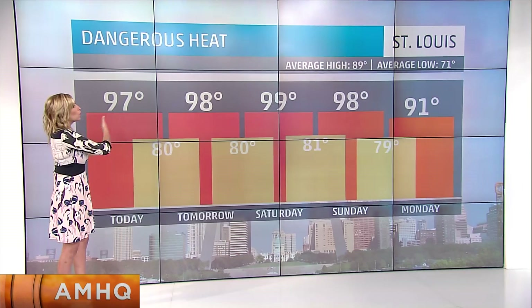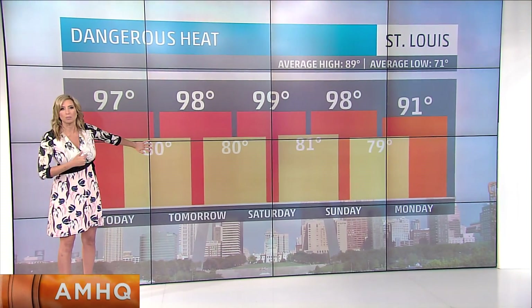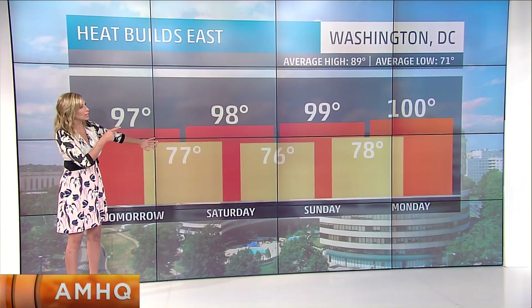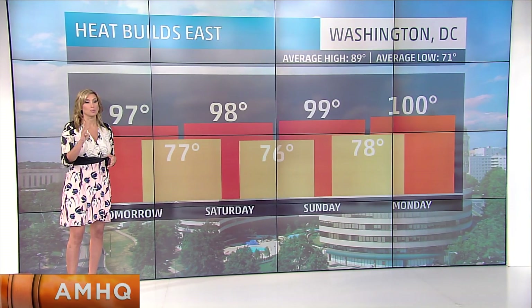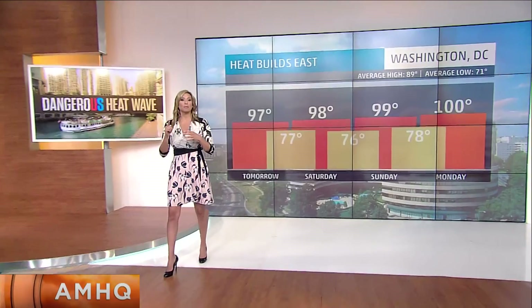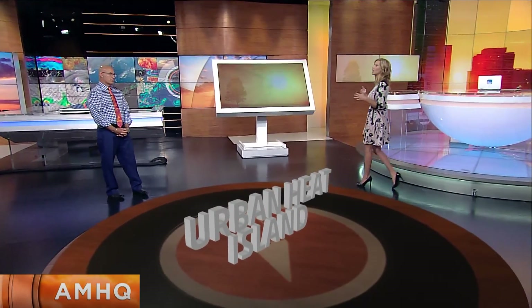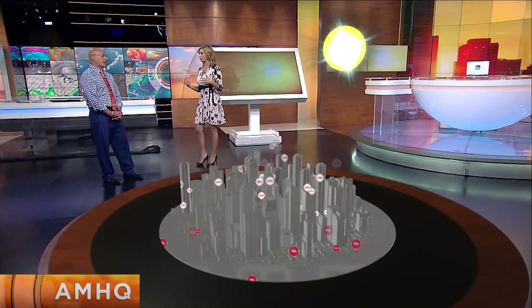So what are the temperatures going to look like underneath this dome? Here in St. Louis, yes it's going to be warm, but it's the overnight lows that are going to cause a big problem with this heat wave. Into D.C., this 100-degree day could be the first we've seen in four years — it's been since 2012. And we want to talk about the urban heat island effect and why it's hotter in big cities versus when you go out of town just a little bit.